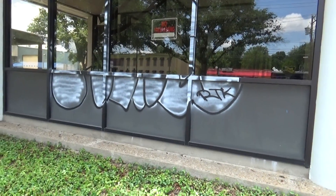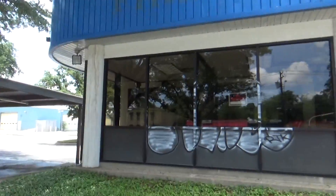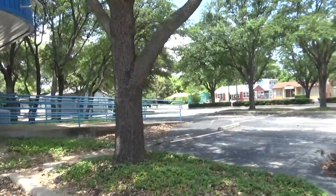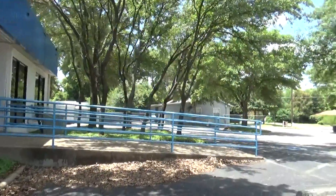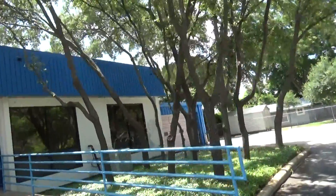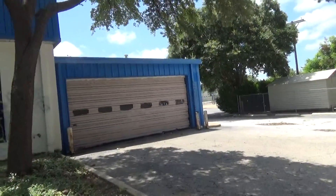Looks like someone right here didn't finish their graffiti painting or tagging. Let's go around the building. Looks like someone painted over this garage a long time ago.